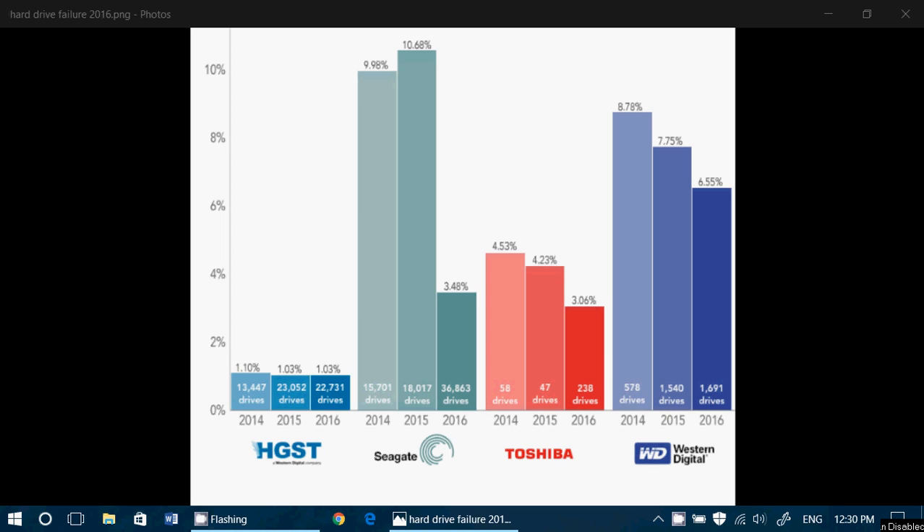In industry in general, we always say that about 1% failure rate is acceptable. Having better figures is even better, but up to 1% failure rate for different products is acceptable, especially when you make millions and millions of them.